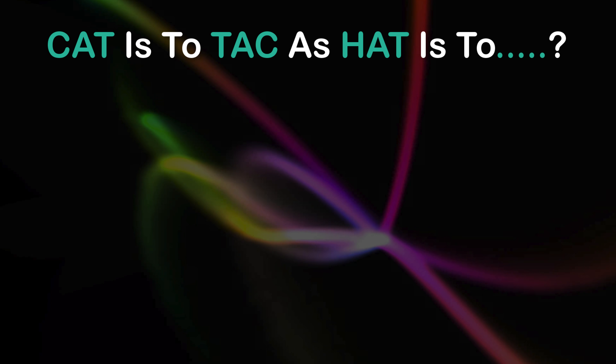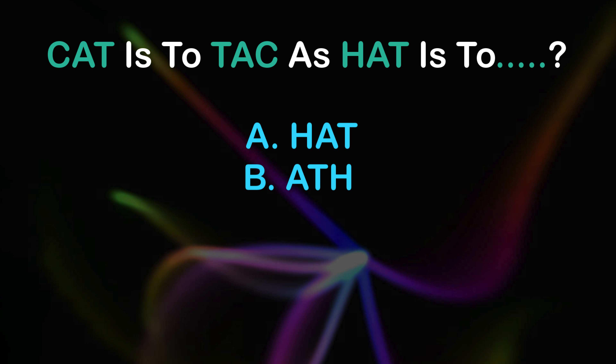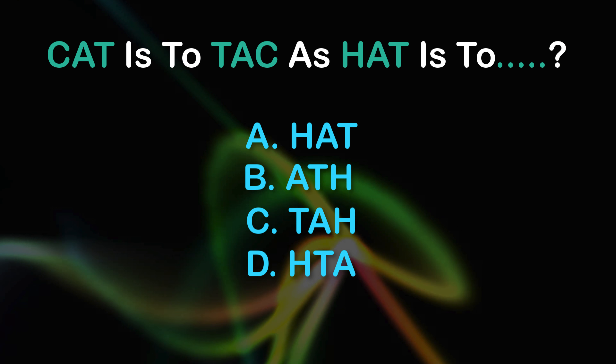Question 6. Cat is 2, Tat. Hat is 2. A: Hat, B: F, C: T, D: HTA.